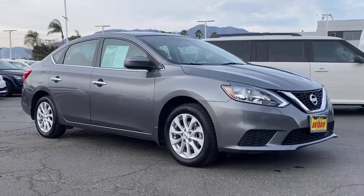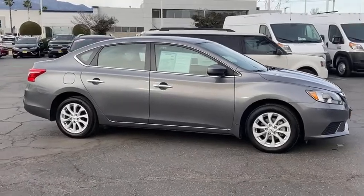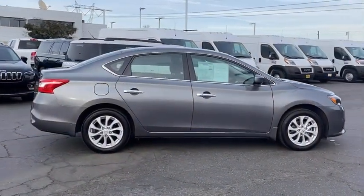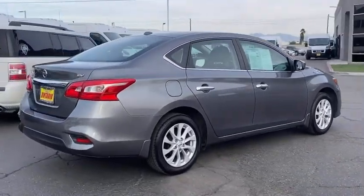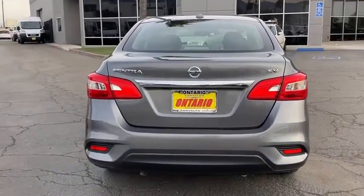We are pleased to show you the 2018 Nissan Sentra. With its spacious and versatile interior and stellar fuel efficiency, the Nissan Sentra is the obvious choice for anyone who wants to enjoy a stylish and comfortable ride. This vehicle has less than 35,000 miles.